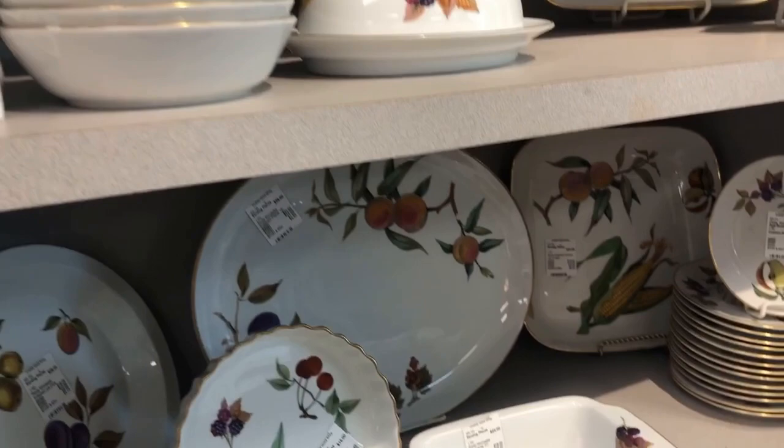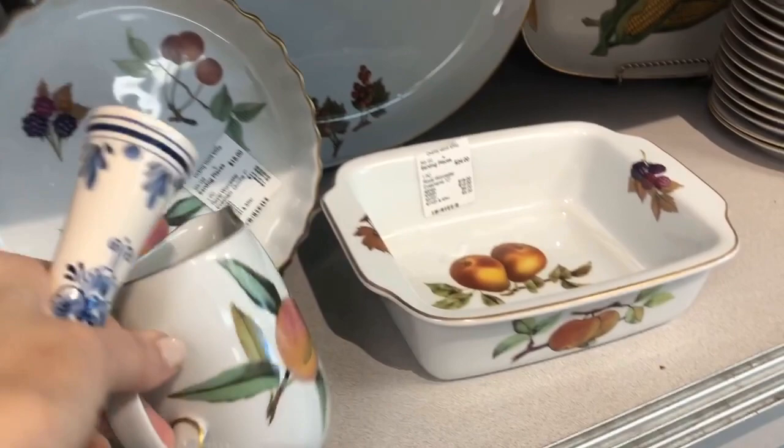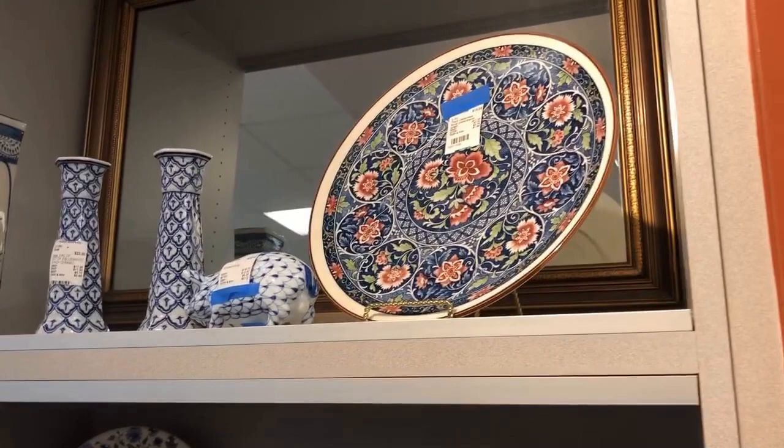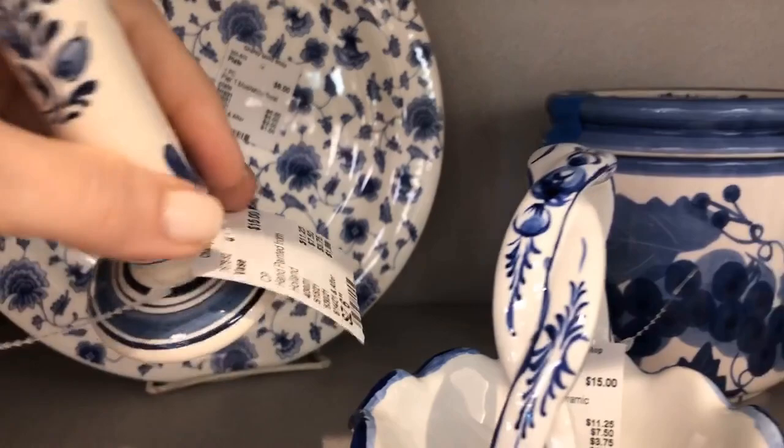This is a pattern I've seen a couple of times at another resale — it's made by Royal Worcester and it's the Evesham pattern. It's quite an extensive collection and it looks to be priced separately, so if that were your pattern and you just wanted a baker you could purchase that. Love the Polish pottery, and I'm partial to Delft — I've already chosen that vase.